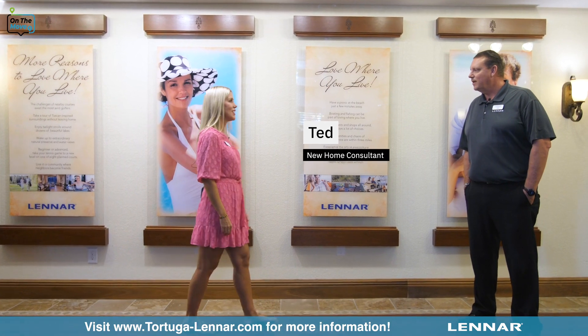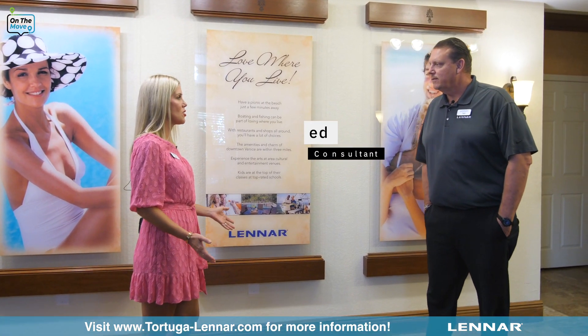Hey Ted, how are you? I'm great, how are you doing Kevin? Great, thanks for having us out to learn more about Tortuga today. Well, I appreciate you coming out and giving us the opportunity to share some information.